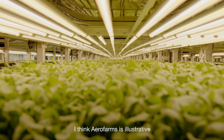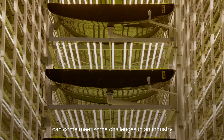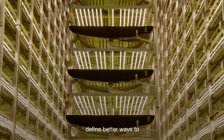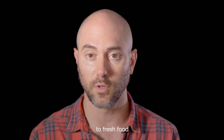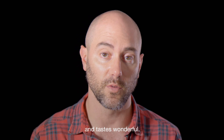AeroFarms is illustrative of how innovation can come meet some challenges in an industry and define better ways to provide, at the end of the day, food for people so everyone has access, in our case, to fresh food 365 days a year that's safe and tastes wonderful.